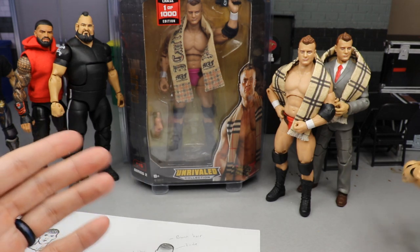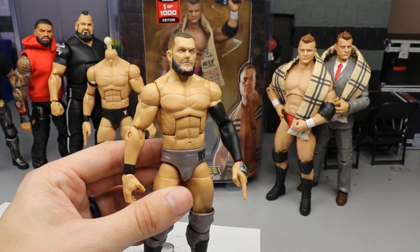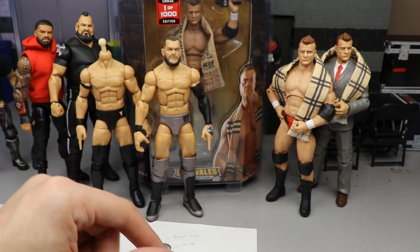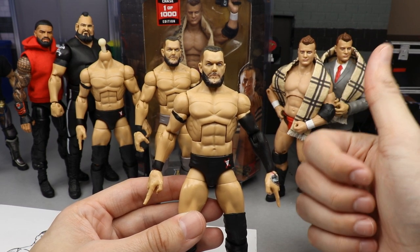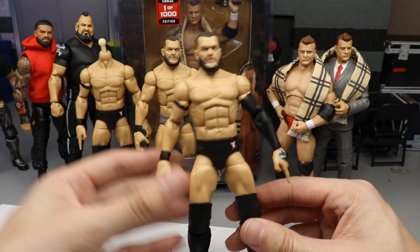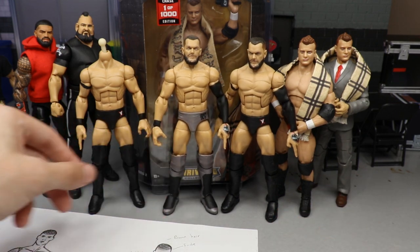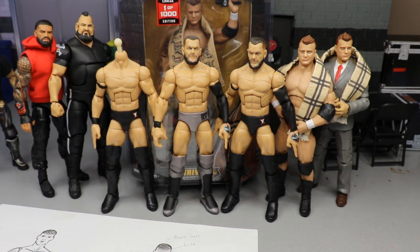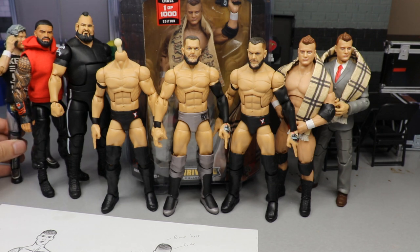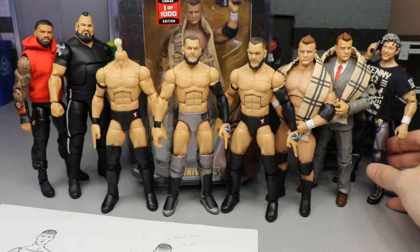I also got another Elite 82 Finn Bálor. You guys know we got the one that's headless that we did the head swap on over at Action Figure Appointments. There's our little fix-up, and then I got my new Elite 82 which I plan on doing a custom of as well. We have the custom NXT Finn Bálor made by BEW, and the custom head sculpt one BEW made. The Elite 82 Finn Bálor collection is growing. I love this head sculpt - it was my 2020 figure of the year, so I'll track down as many as I can, especially when they're on Amazon for $19.99.